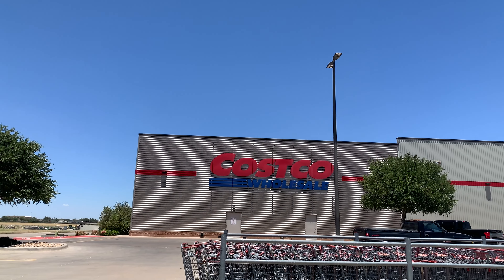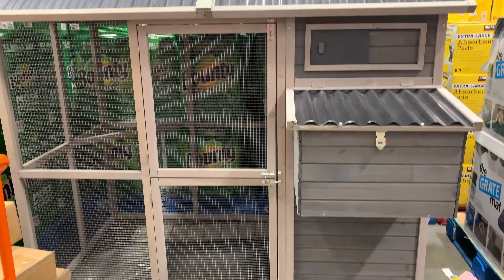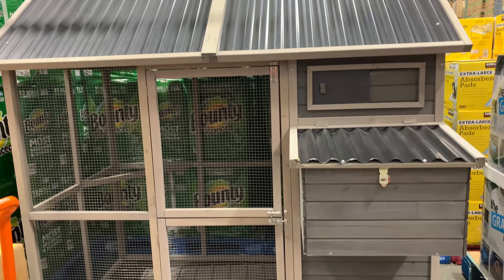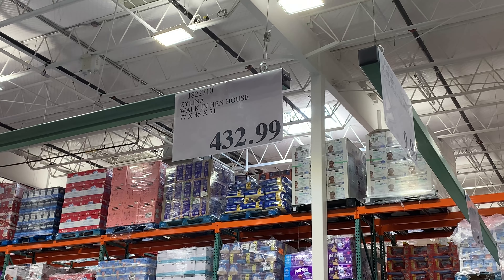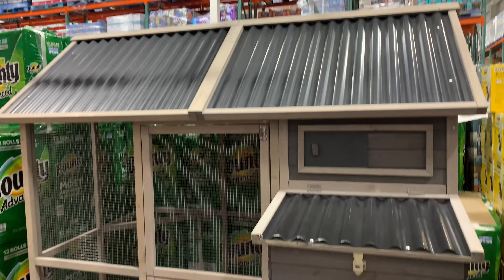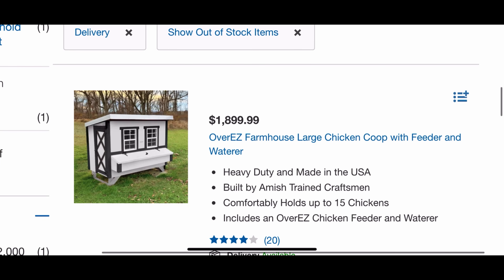When I go to Costco I'm usually looking to stock up on foods and other goods, but I was really surprised to find this chicken coop when I was browsing down the different aisles. This one in particular has a retail price of $432. There's not much more specs available in the store, but when I did go online I did find another coop at a higher price point with more information available.